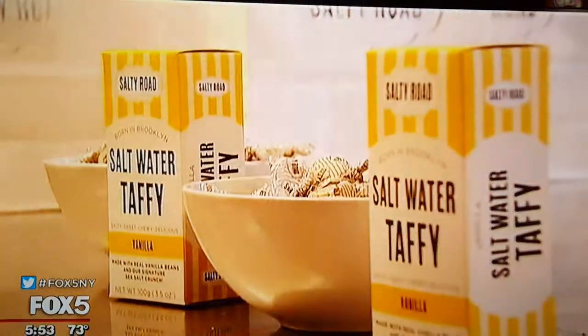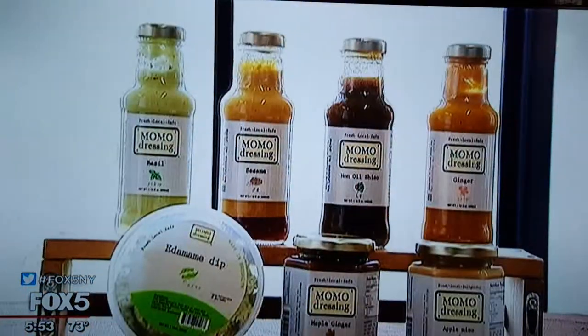A lot of what we're trying to really push the city is to create lucrative leases, long-term leases, leases that are a lot lower than the market, to allow for these businesses to grow — businesses like Salty Road Taffy and Momo Dressing.